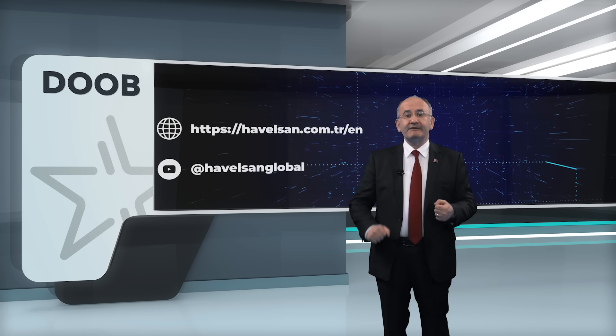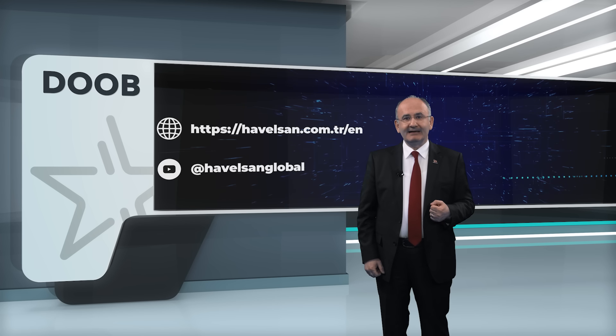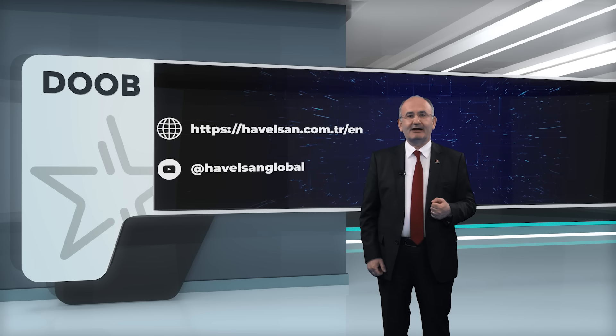You can also find more information on our website and global social media accounts.